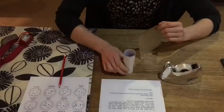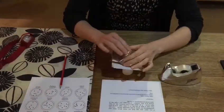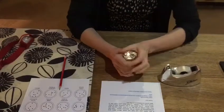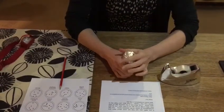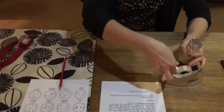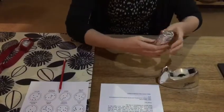Take your toilet roll tube, pop your tin foil over the top, press it down to the edges and get it nice and tight. It would probably stay like that, but just to hold it on more securely, take a little bit of sellotape and pop it on either side.